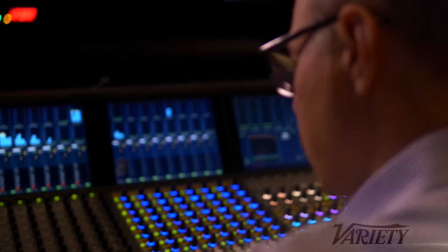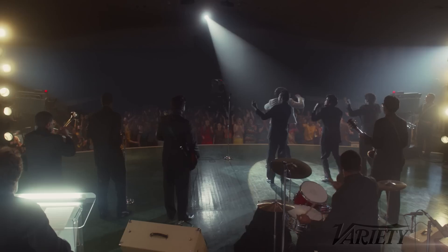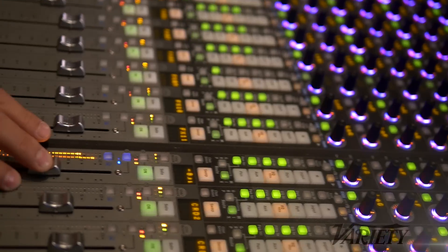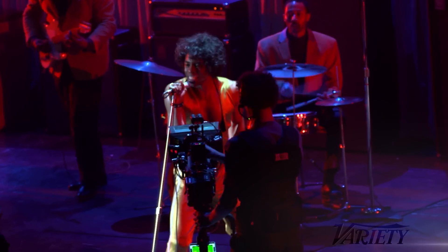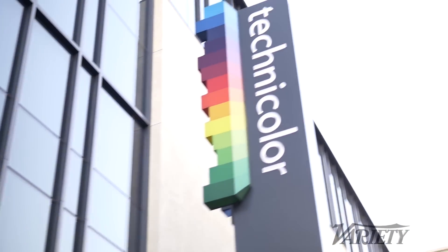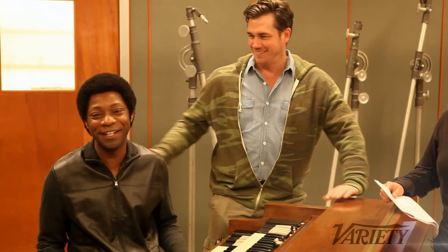Post-production work on Get On Up was extremely complicated. Some of James Brown's performances are part of music history, but the quality wasn't great. So the sound team not only had to clean those up, but they had to do a lot of other things to try to recreate those great moments. I'm Tim Gray from Variety, and we're here at Technicolor Sound on the Paramount Lot to find out exactly what went into recreating those great moments.